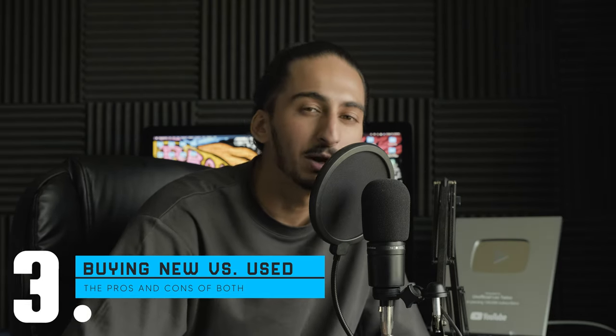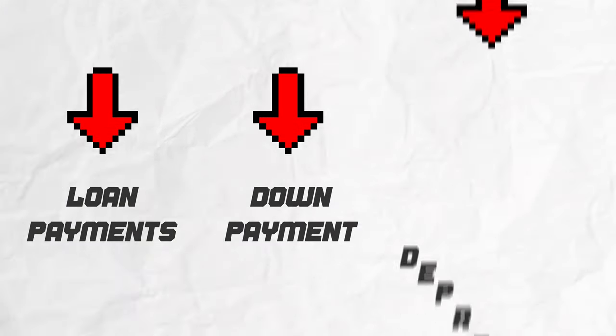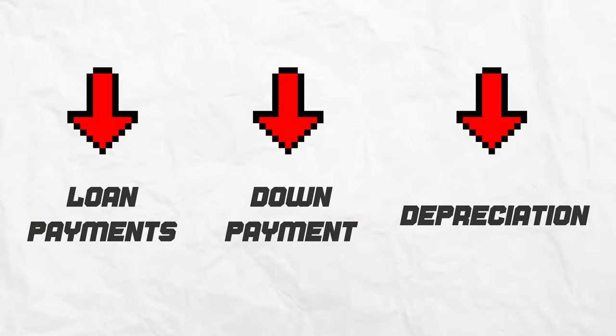After you understand the fundamentals of a semi-truck and figure out what you're going to use it for, the next step is deciding whether you want to buy new or used. There are many pros and cons to both, but in my experience, the only big difference between the two options is peace of mind. All the used trucks we've bought have cost about the same as new trucks in repairs, maintenance, and even fuel expense. Even when the fuel expense, maintenance, and repairs cost more in used trucks, the savings from a cheaper loan payment, a smaller down payment, and decreased depreciation will still financially make it a better decision.